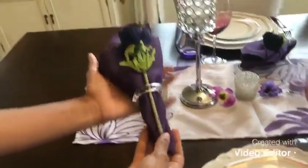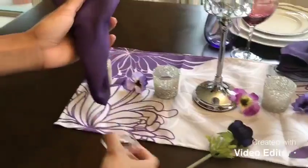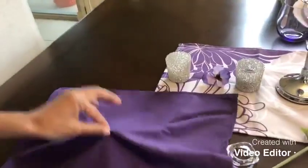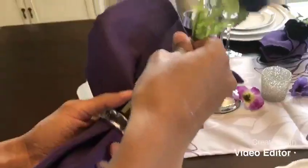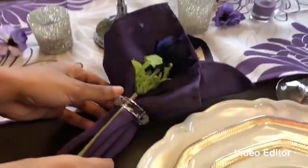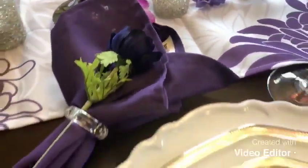And the purple napkins — what I did with them is I just folded them simply in the middle. My daughter is demonstrating that for you. I put a clear napkin ring on them and decorated with that little purple flower. Simple but beautiful.